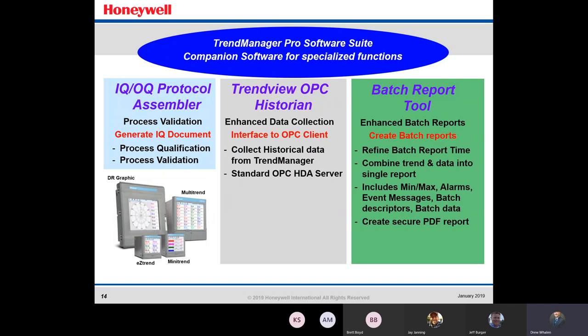For companion software of the Trend Manager Pro suite, you have the IQ/OQ Protocol Assembler for process validation — you can generate IQ documents, process validation, and process qualification. Next is the Trend Viewer OPC Historian for collecting and storing historical data from Trend Manager. And we have the Batch Report Tool for enhanced batch reports — you can create secure PDF reports including min and max alarms, event messages, batch descriptors, and batch data, combining trend and data into a single report. Very useful if you're running batches all day.